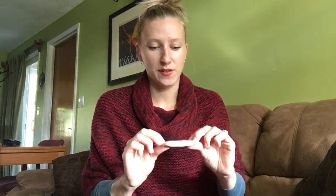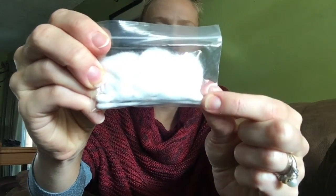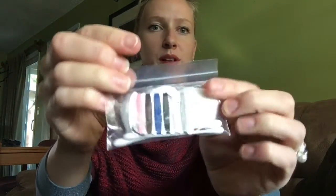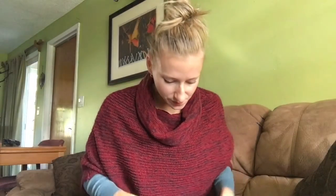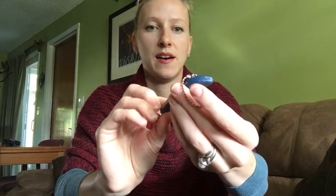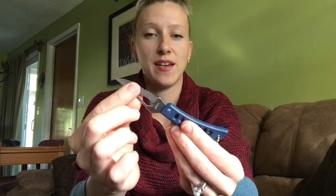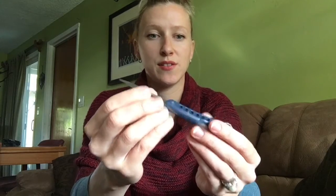Then in another little Ziploc bag I have some cotton swabs and Q-tips, as well as a little sewing kit. Then I have my knife. I believe we actually found this on a trail — it's a really nice, light, awesome knife, really sharp stainless steel. Great to have.